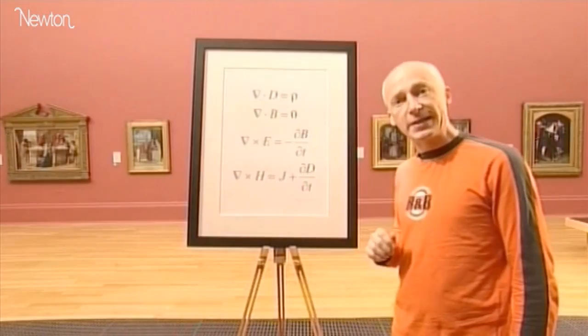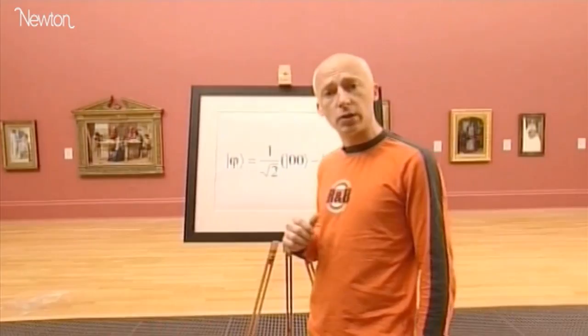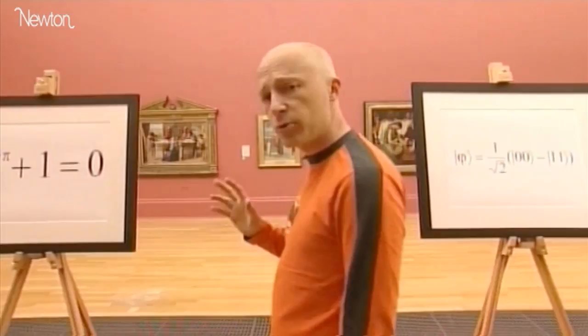These equations are some of the most famous ever written. These ones tell us how electromagnetic waves behave. This equation over here describes the quantum process of entanglement. In my opinion, these are some of the greatest cultural achievements in our history. I consider myself lucky to be able to appreciate their beauty and elegance. I hope I have at least given you a glimpse of how the universe is indeed painted with numbers.